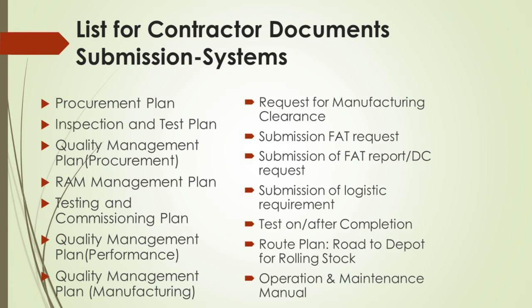Request for manufacturing clearance is a crucial checkpoint that confirms all prerequisites for production have been met. The submission of a FAT request — factory acceptance test — is where equipment is tested to ensure it meets the contract specifications before shipment. The submission of the FAT report and DC request ensures the client is informed of the FAT outcomes and that dispatch clearance is requested, indicating readiness for shipment. Submission of logistic requirements involves detailing the transportation and storage needs for materials, ensuring they are delivered in good condition and on time.